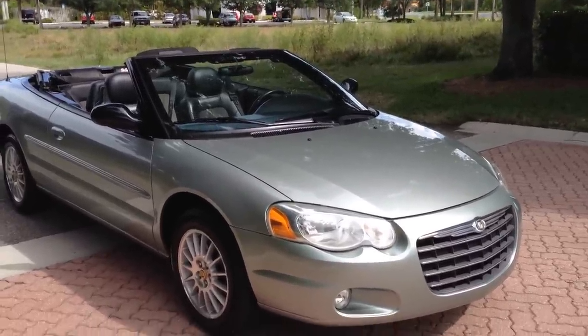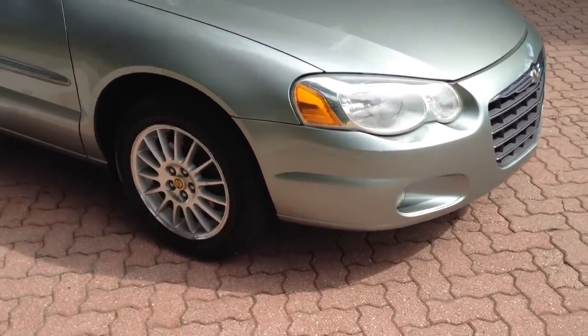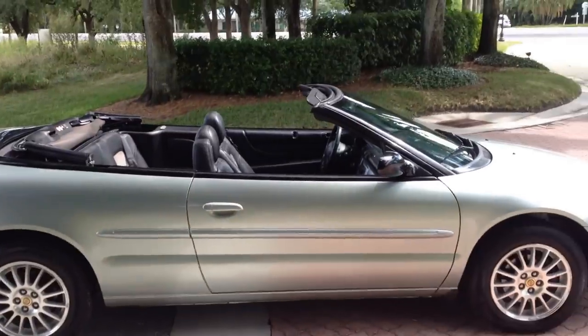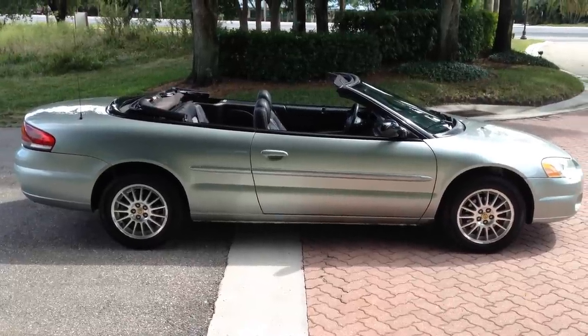So it's an '05 Sebring with 56,000 miles. Paint's in excellent condition, top looks brand new. Goodyear tires all the way around — rubber's basically brand new. You can see right here, Goodyear. Rubber is perfect. Nice cold air. Just back up and give you a profile of the car — car runs and drives brand new.